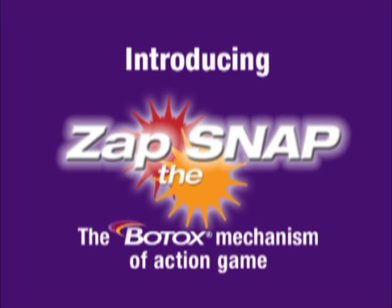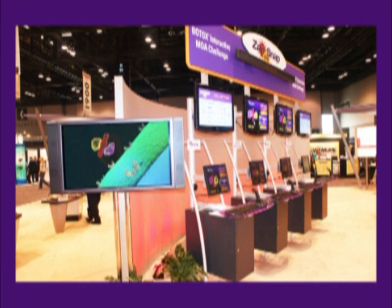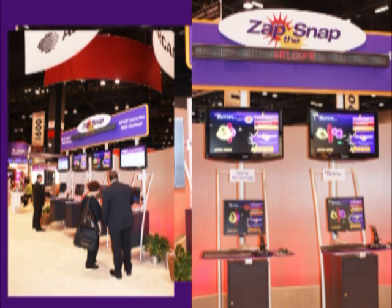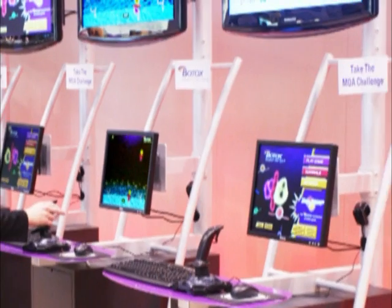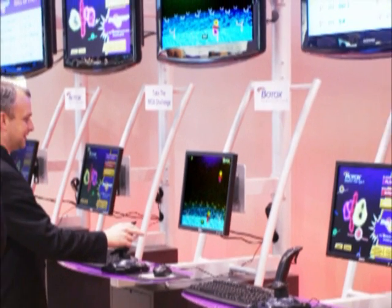Introducing Zap the Snap, the Botox Mechanism of Action Game. In April of 2008, at the annual American Academy of Neurology meeting in Chicago, we debuted our latest advancement in the art of 3D medical video games.